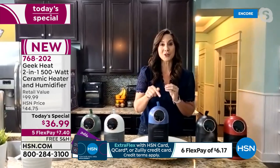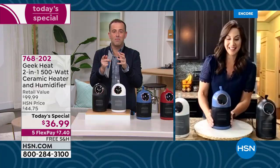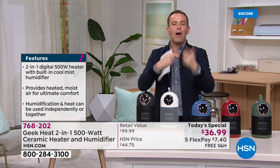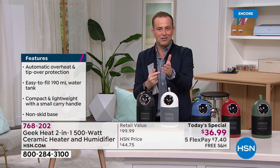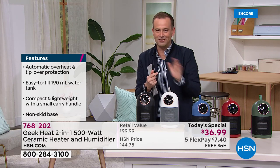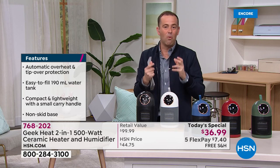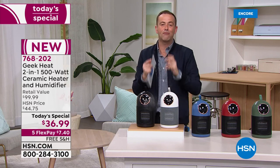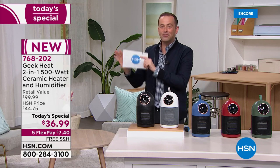We have ceramic heating technology — the best and most effective — combined with ultrasonic humidification. No maintenance whatsoever. Think about how much a humidifier costs and how much a heater costs separately — here it's just $36.99. Free shipping and handling. Let us send one to you. Put it by your favorite seat, on the side table, on the floor, or take it up to the bedroom on the nightstand.